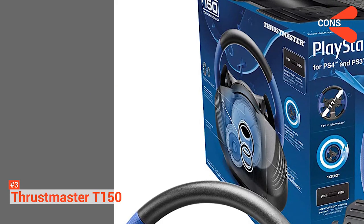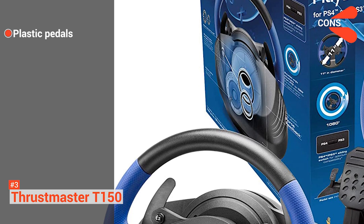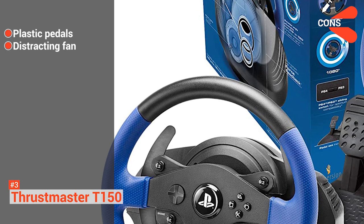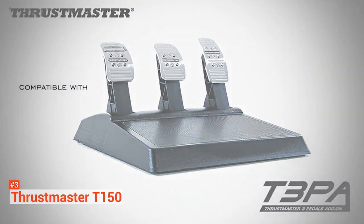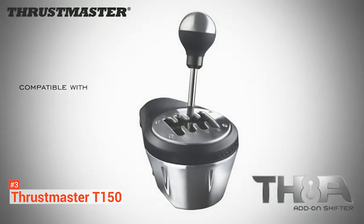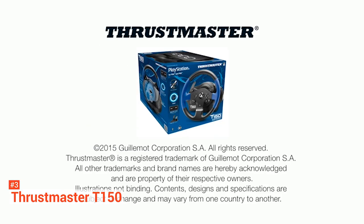However, the cons are: the pedals are made of plastic and are a bit flimsy, and it has a fan that kicks in after 20 minutes of use, which can get distracting while playing at low volume. The Thrustmaster T150 Force Feedback Racing Wheel is an affordable option for those getting their races on PC and PS4. If you're after excellent force feedback that won't break the bank, this wheel is a great buy.